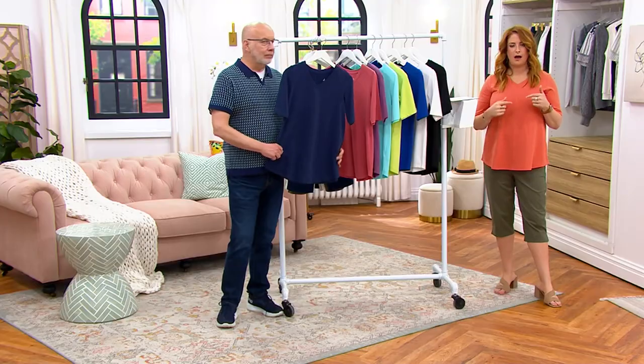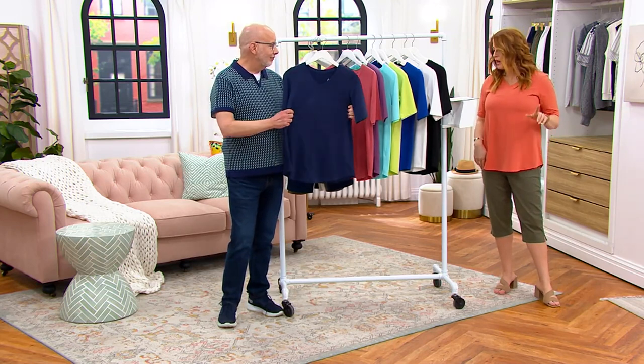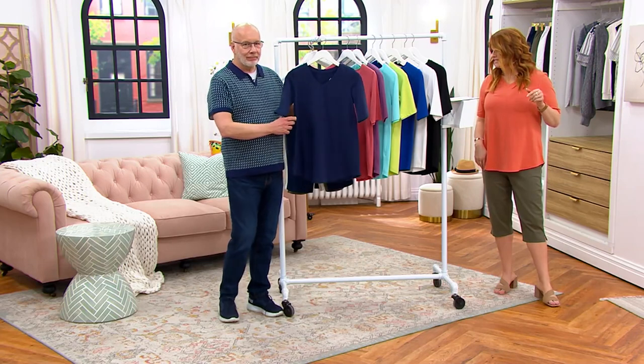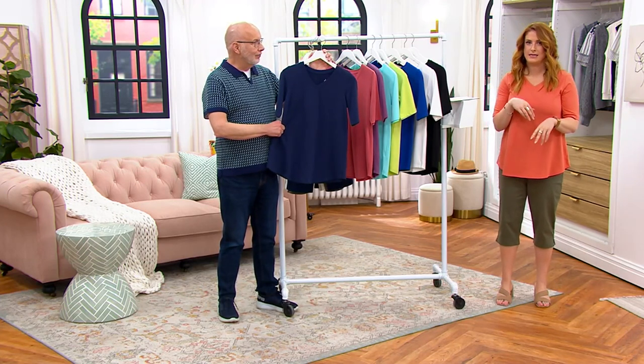It's called the elbow sleeve top with the seaming detail — it's what I've been wearing our entire show, along with the olive skimmers. First day you've ever seen it on a buy more save more. It's $8.78 to get it home on four easy pays. The easy pay and the buy more save more both expire at the end of day today.